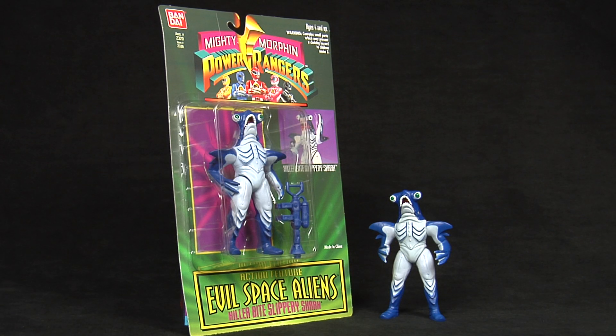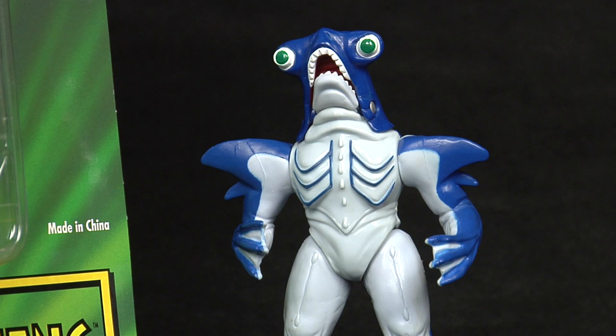His figure depicts him quite well, but for being one of the most agile monsters in the series, he seems a little chunky. Can't be too critical of a 90s figure, though, especially since he still looks awesome.